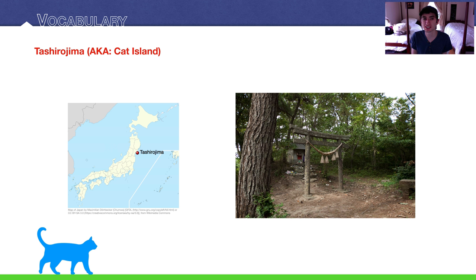A little about Tashirojima — Cat Island. You can see on the map it's in the northern part of Japan. There's a picture of a cat shrine, 'nekojinja,' on the island. Legend has it that people imported cats to eat the mice threatening their silk production. The cat population exploded, and now it's known as Cat Island. There are actually a few cat islands in Japan, but Tashirojima is probably the most well-known.